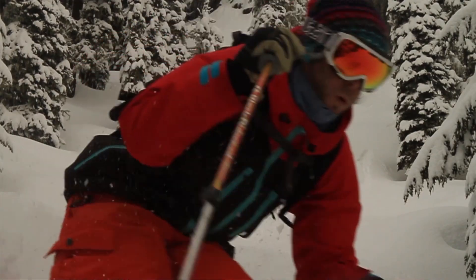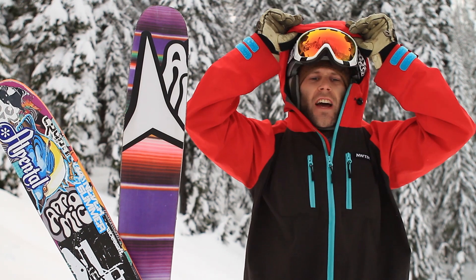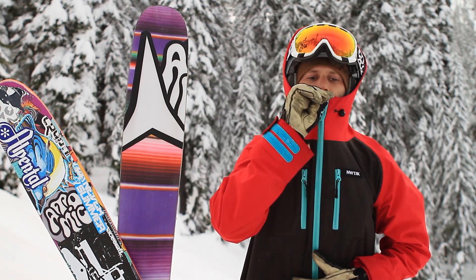One difference that they ironed out is the oversized collar and the oversized hood. So now it fits nicely over your helmet, zips it up, and protects your whole face.